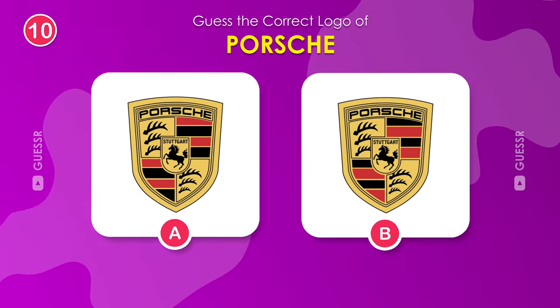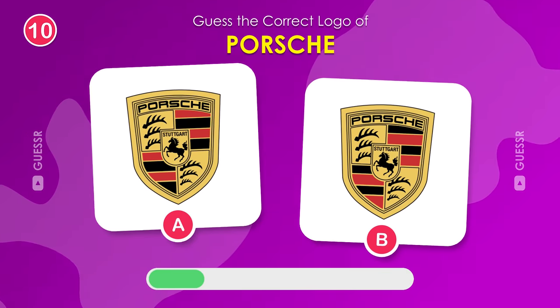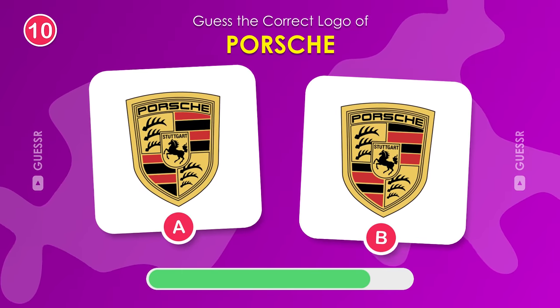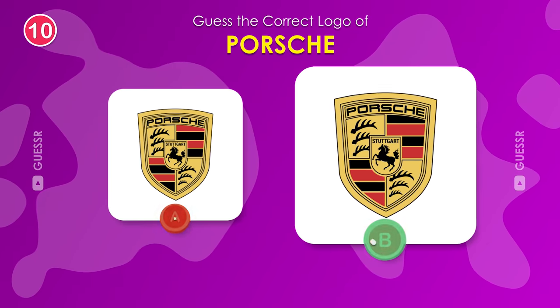Now, the correct logo for Porsche. Right one, of course.